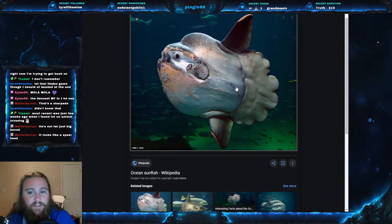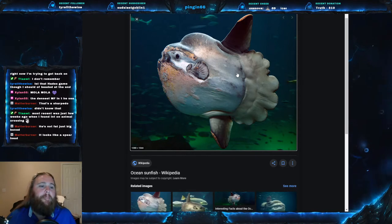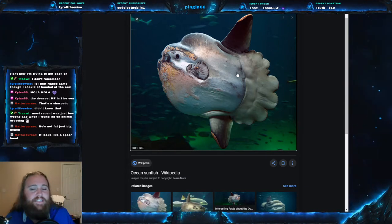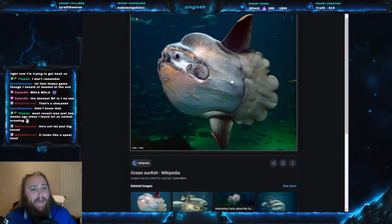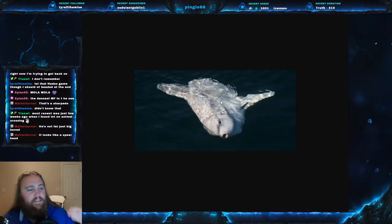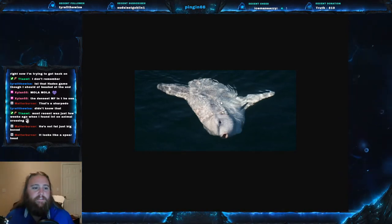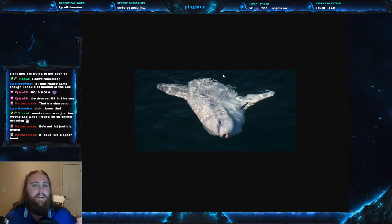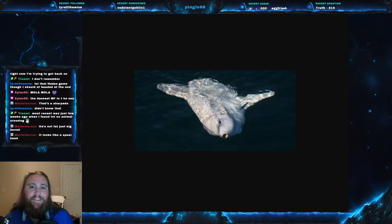As I alluded to in calling it the dirty giant, these fish develop a lot of parasites on their skin — multitudes of parasites. To clean themselves, they go into drifting kelp forests, which have cleaner wrasses — little tiny fish — and just let those fish eat the parasites off them. They'll also bask on their side at the surface and let seagulls come down and pick at the parasites. They've also been shown to jump out of the water and crash back down to try to dislodge parasites — getting up to 10 feet in the air.